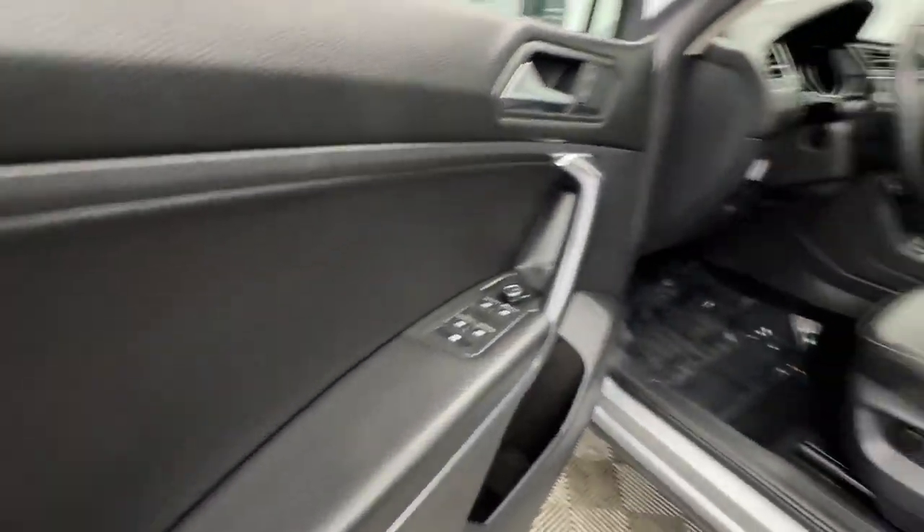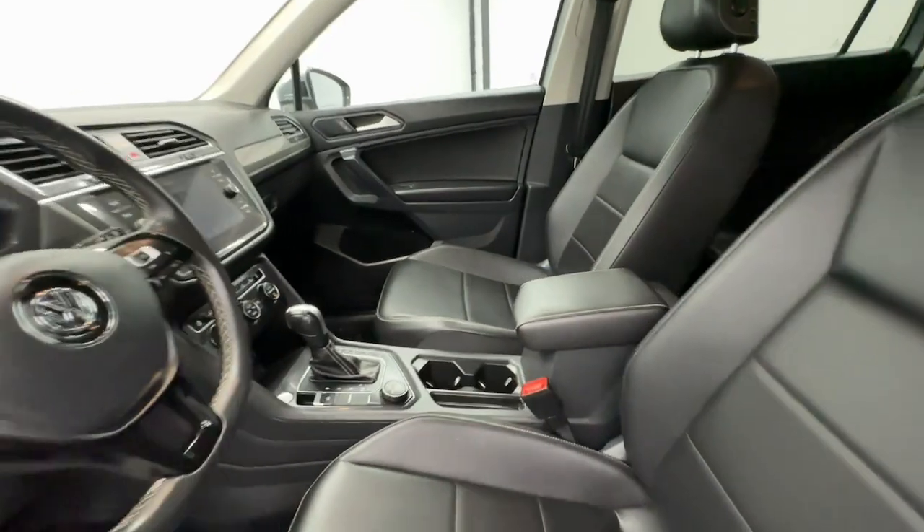Set yourself up for no stress success in this capable Tiguan. Come in for a fun and easy test run.